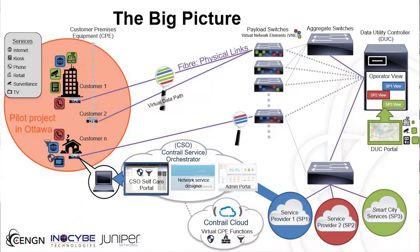However, Juniper Networks and CENGN, Canada's center of excellence for next-generation networks, collaborated to create a smart city proof of concept, demonstrating that end users can utilize multiple service providers in one network through network slicing.